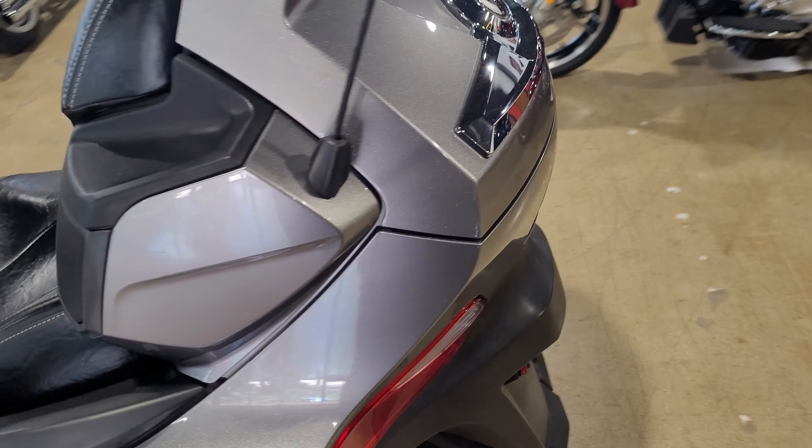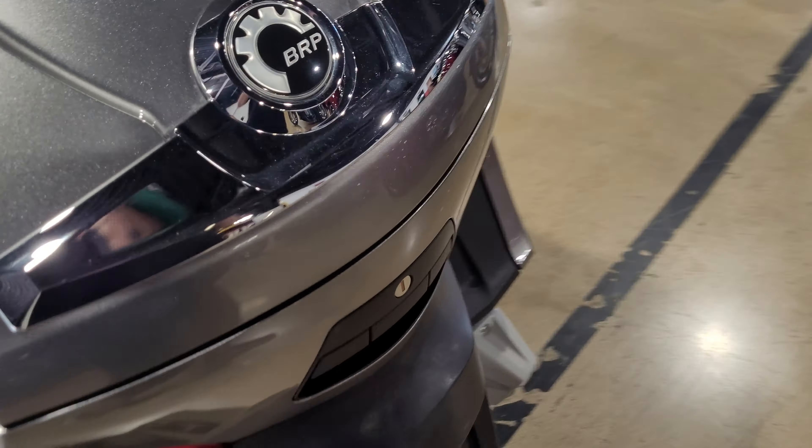It is the SM, so it is the manual shift, so you have your clutch. It does have highway pegs on it. Adjustable passenger floorboards.